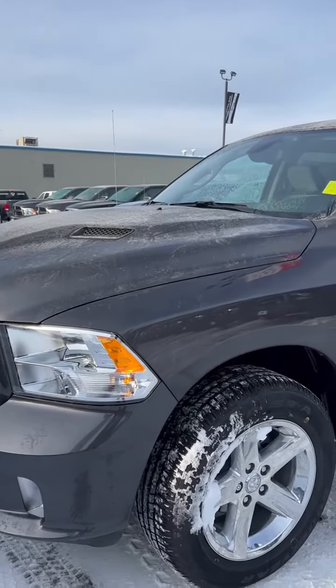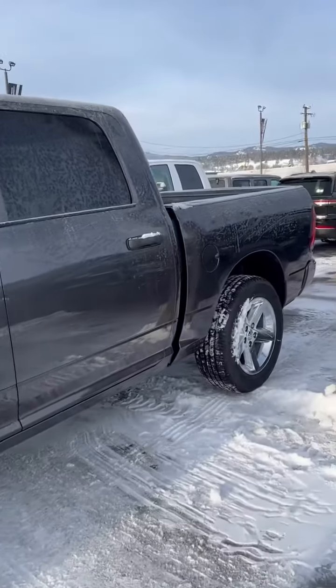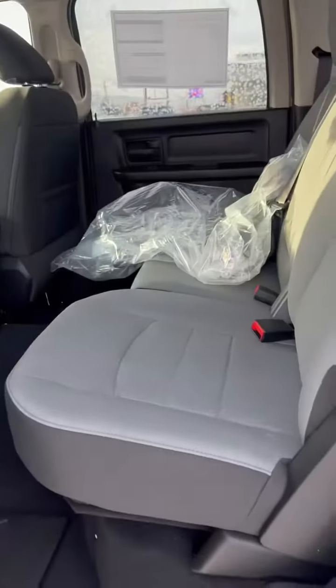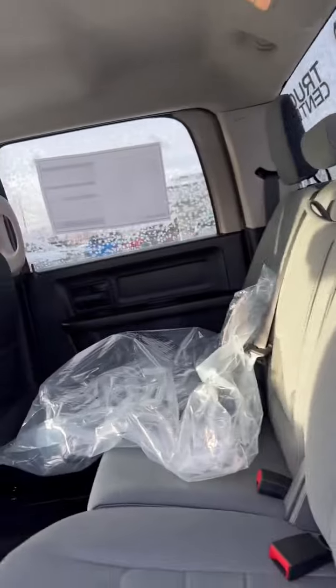Sport hood, 20-inch wheels, and crew cab with the short box. The crew cab is nice and spacious inside — you've got in-floor storage compartments, under seat storage, flip-down cup holders. Just an absolute beauty.